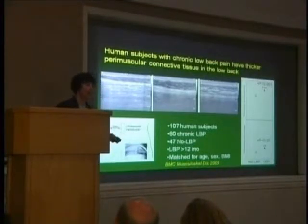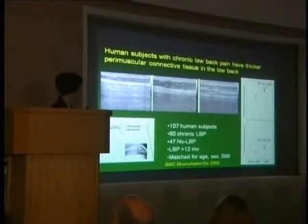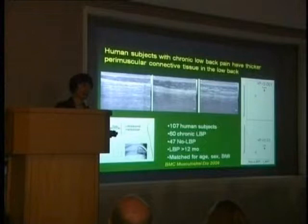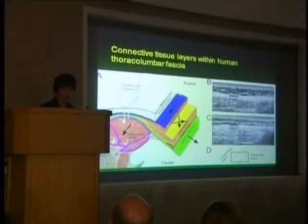What about humans — is there any evidence of connective tissue pathology in the presence of chronic pain? We did a study of 107 human subjects looking at the thoracolumbar fascia. We placed an ultrasound probe two centimeters lateral to the midline and took images showing the skin, subcutaneous tissue, thoracolumbar fascia, and muscle. In people with low back pain, the tissue often looks thicker and disorganized. Both thickness and echogenicity — the number of ultrasound echoes generated — were increased on average in the group with chronic low back pain, suggesting some form of connective tissue pathology.